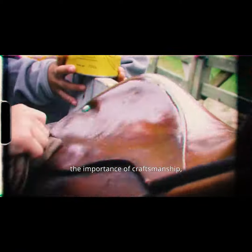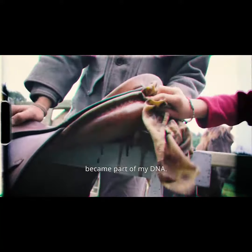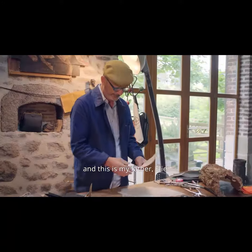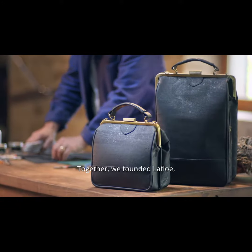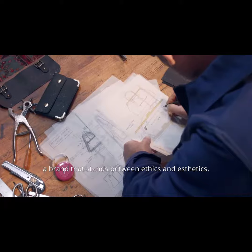The importance of craftsmanship, of doing things slowly and well, became part of my DNA. I am Natacha, and this is my father, Elie. Together, we founded La Flore, a brand that stands between ethics and aesthetics.